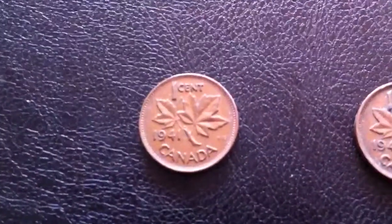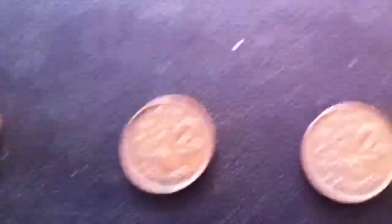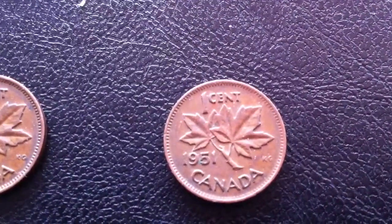And here are the older coins. We have a Canadian 1941 cent, the oldest one, with King George VI on the obverse. Then we found a 1942, 1949, and a 1951.